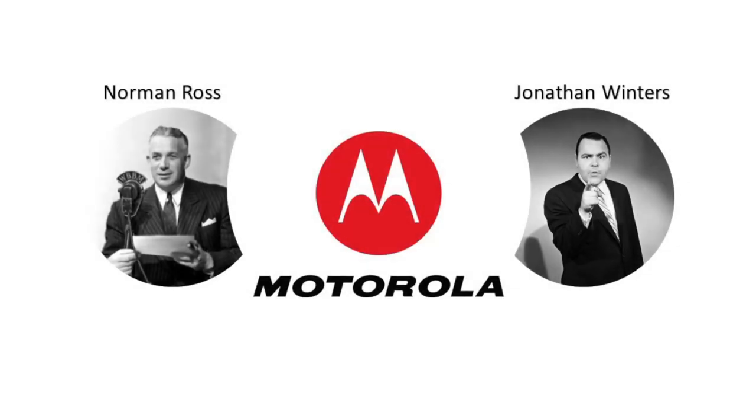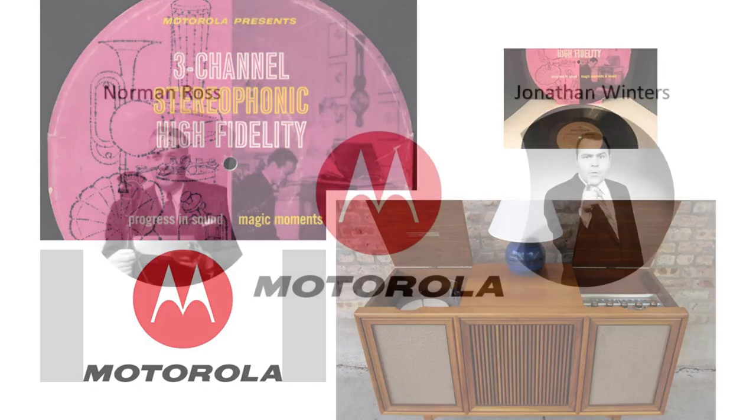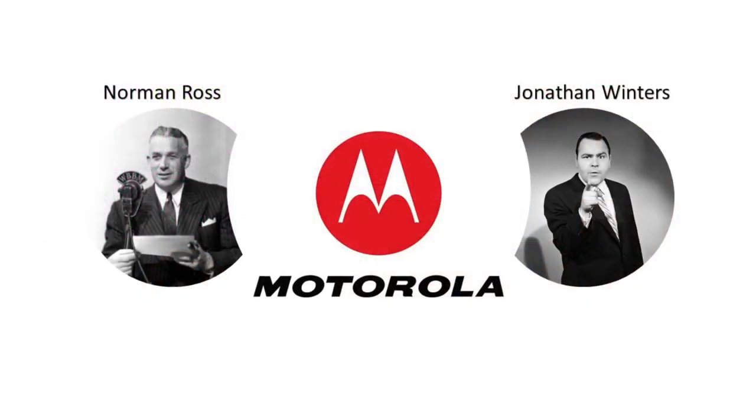Hello, I'm Norman Ross. Motorola's asked me to introduce you to your new stereo high fidelity. I don't really have to tell you that stereo hi-fi is the most advanced sound equipment yet developed for home use. That's why you have it. And your Motorola stereo hi-fi has many exclusive features that make it even more advanced than others.